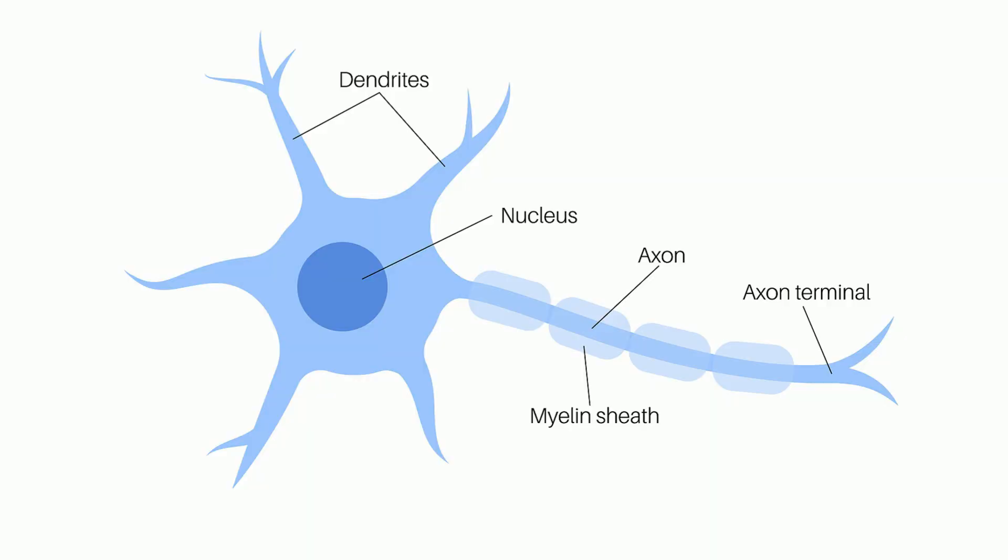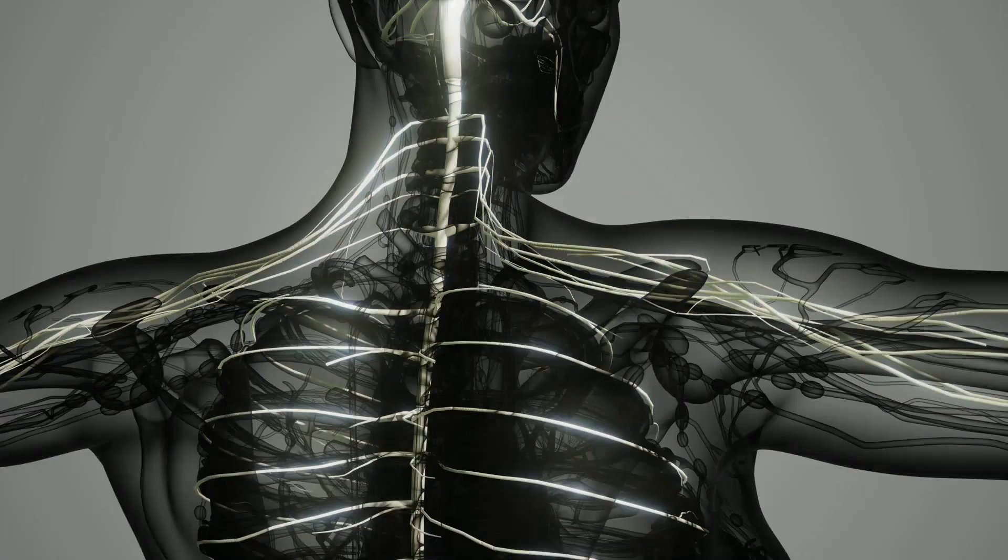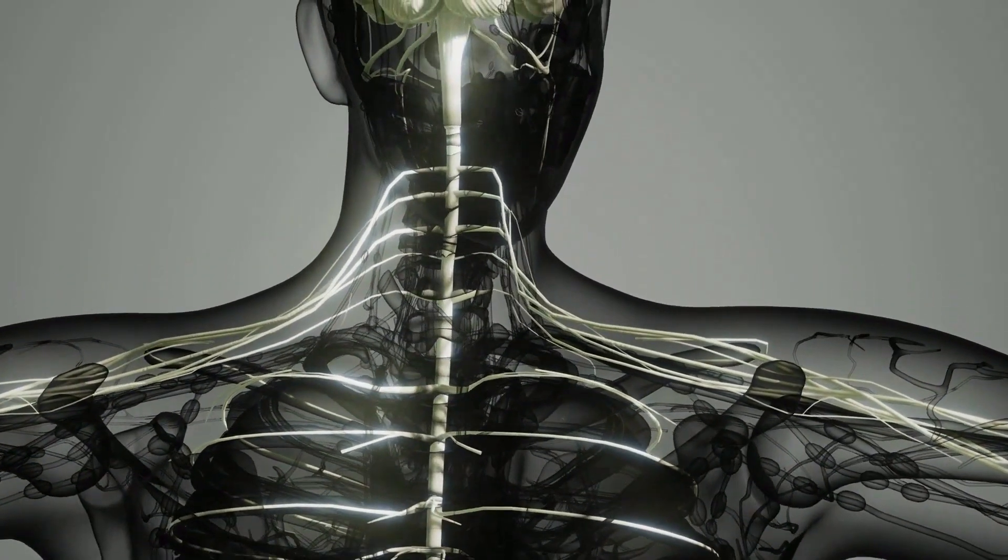Here's what a neuron looks like. The nervous system enables your body to respond and adapt to changes inside and out of your body.